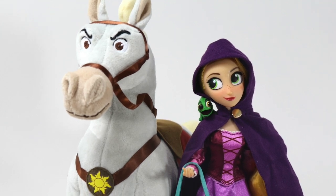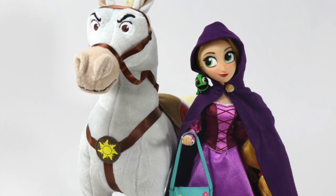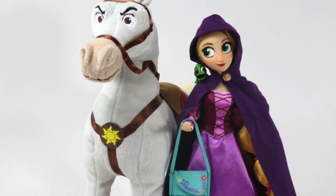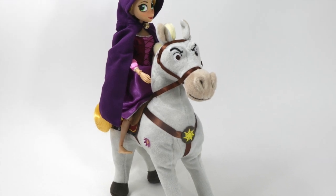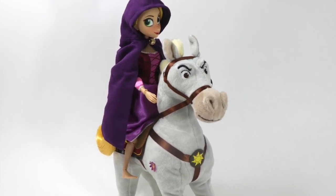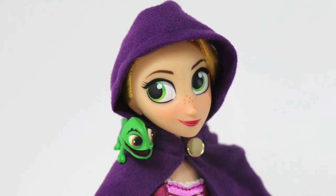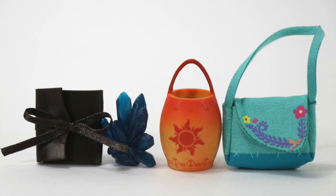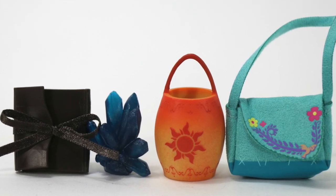A new doll set based from Tangled the Series — the Rapunzel and Maximus Adventure Set — relives the interaction between Rapunzel and her faithful animal friend Maximus. Represented as a plush doll, Maximus is provided with sounds when pressed, while Rapunzel is still accompanied by Pascal, as well as additional inclusions provided for the set. This unboxing review coming right up.